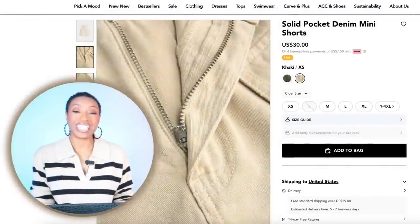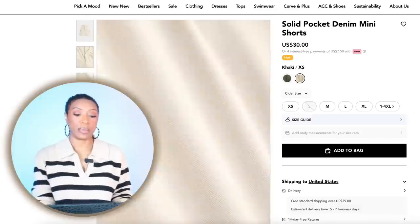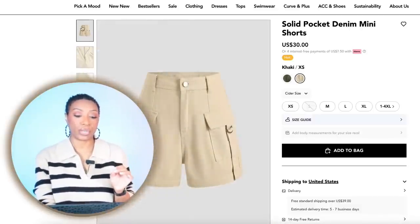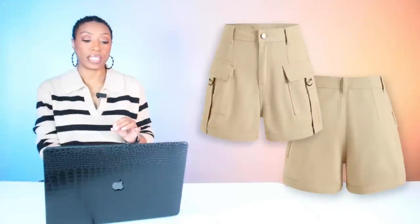For these shorts, we're going to Cider. We're going to check these solid pocket denim mini shorts out. They're $30. They come in size extra small and go up to size 4XL.